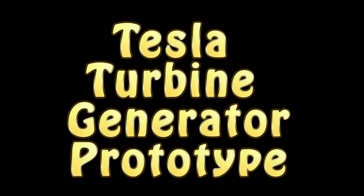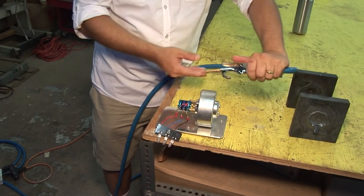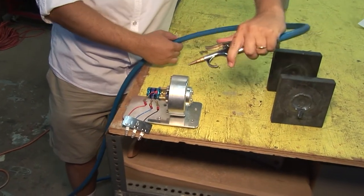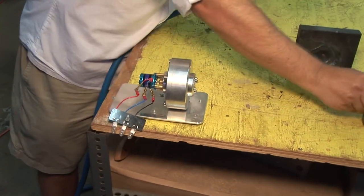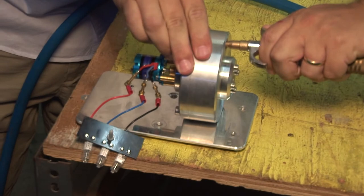He invented something called the disk turbine, which is a turbine that works on laminar flow. He basically uses steam energy to make mechanical energy to turn a generator to make electricity. At the head of the dish it would be steam, but here we're going to use air pressure. This is about 150 pounds per square inch of air pressure, and you'll notice that it'll spin the turbine and make electricity.